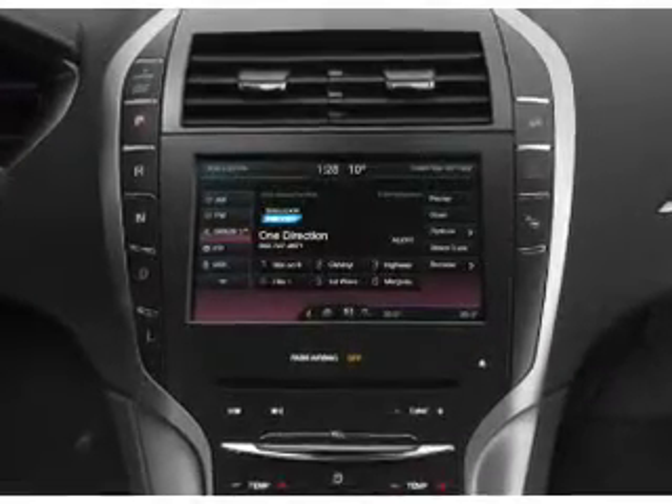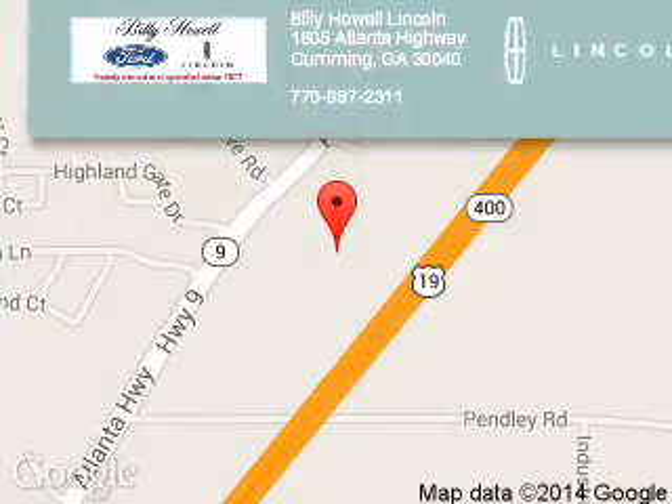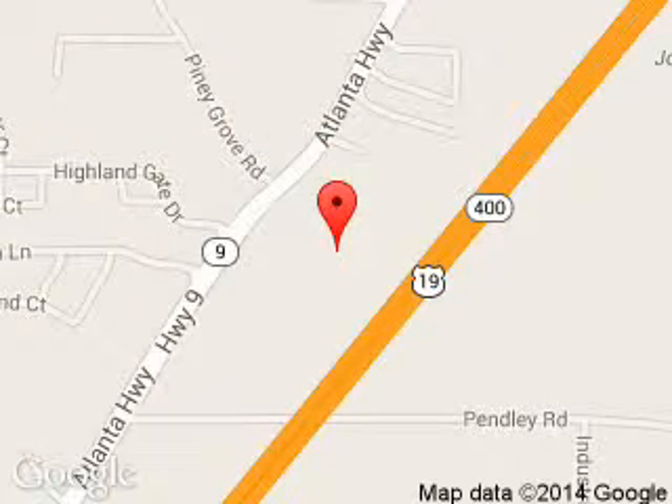Let us put you in the driver's seat today. Call or click to contact us. Billy Howe Lincoln is dedicated to doing everything possible to ensure that the experience you have selecting your next vehicle is a pleasant one. We are located at 1805 Atlanta Highway, Cumming, Georgia, 30040.